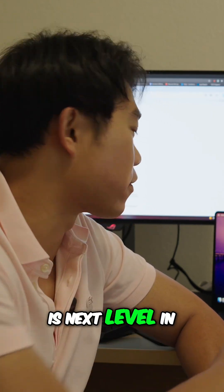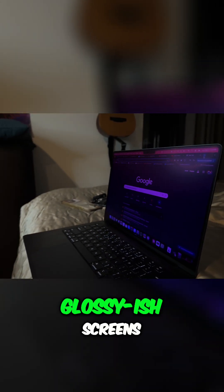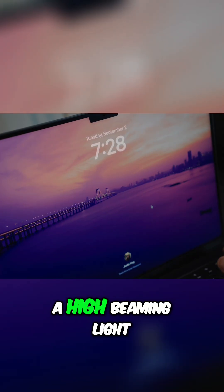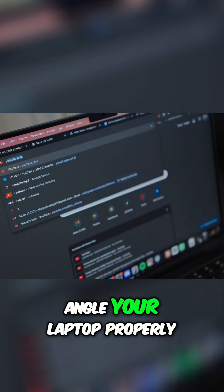The Nano-Texture Display is next level in terms of anti-glare — it is so nice to have compared to not having it. Obviously, all the laptops I used beforehand had glossy-ish screens. They weren't great, especially in the sunlight or when there was a high beaming light within the room. The glare was kind of annoying to deal with — you would have to angle your laptop properly.